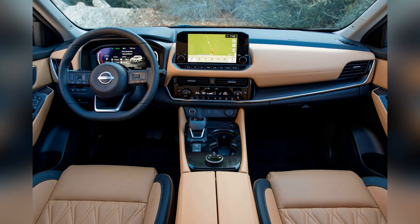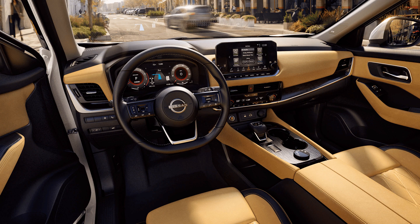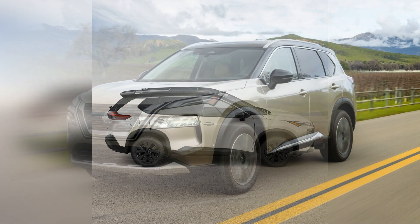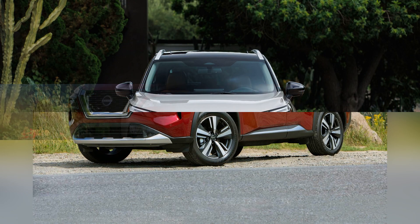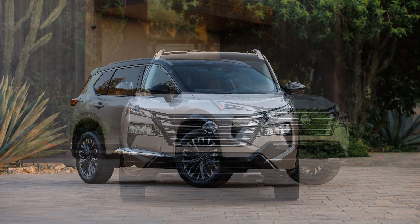Under the hood, the Nissan Rogue delivers a performance that emphasizes efficiency, versatility, and a comfortable driving experience. Typically equipped with a fuel-efficient four-cylinder engine, the Rogue strikes a balance between power and fuel economy. The SUV's smooth ride, responsive handling, and available all-wheel drive capability contribute to a driving experience that caters to both urban commuting and extended road trips.